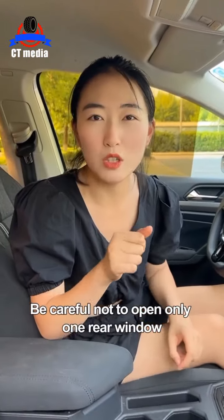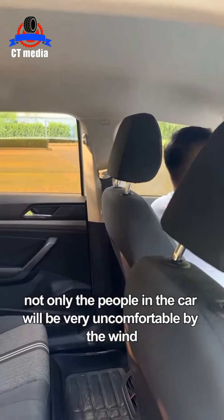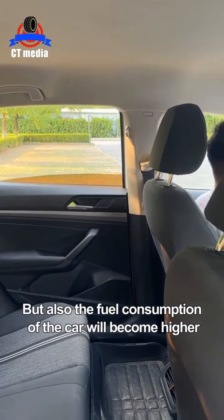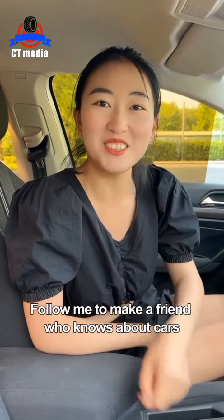Finally, be careful not to open only one rear window or open all the windows. Otherwise, not only will the people in the car be very uncomfortable from the wind, but also the fuel consumption of the car will become higher. Have you learned it? Follow me to make a friend who knows about cars.